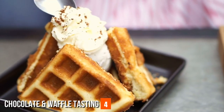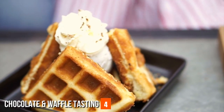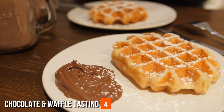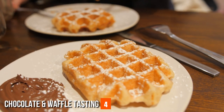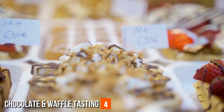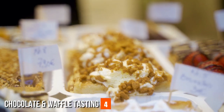Chocolate and Waffle Tasting. Brussels' reputation as a haven for chocolate lovers and waffle enthusiasts is well-deserved. The city boasts a diverse array of chocolatiers, each crafting exquisite creations that showcase Belgium's expertise in chocolate-making. From pralines and truffles to chocolate-covered fruits and nuts, the chocolate shops offer a sensory journey through flavors, textures, and artistic designs.